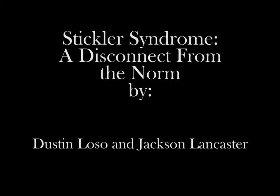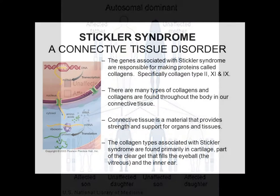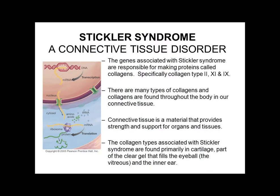Stickler syndrome is an inherited disorder. It is autosomal dominant and one of the most common connective tissue disorders. Stickler syndrome affects collagen structure and function in various places. It is generally rare, affecting around 1 in 7,500 to 9,000 people.